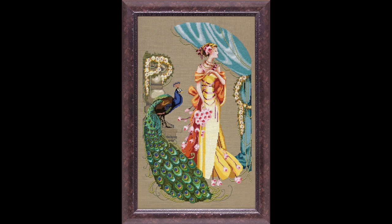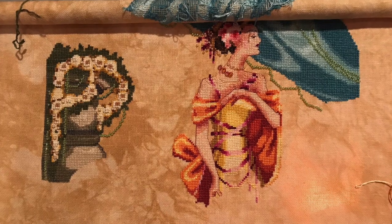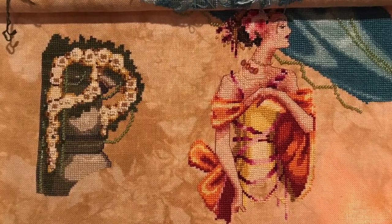The other piece I've been working on is Lady Hera by Mirabilia. This is what it should look like when it's done, this is what it looked like last time you saw it, and this is what it looks like now.